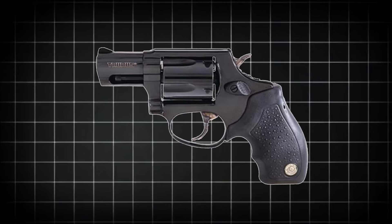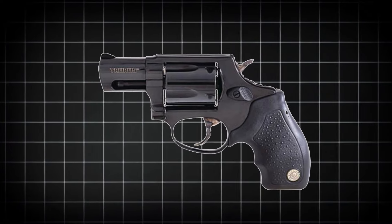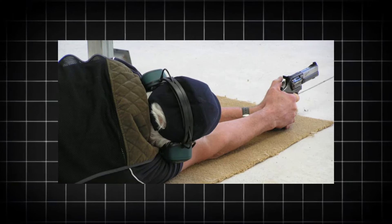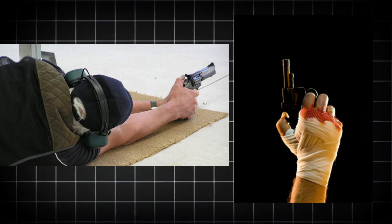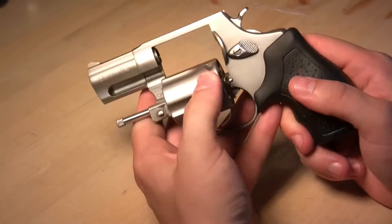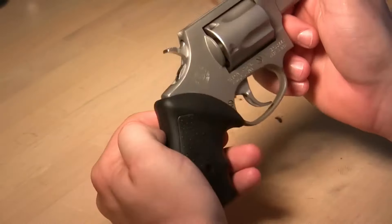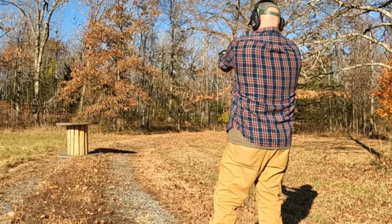Safety is a top priority for Taurus, and the 905 model includes an integrated locking system in the hammer, known as the Taurus Security System. This well-thought-out feature is less prone to accidental activation compared to the internal locking systems found on some competitors' revolvers, providing peace of mind for users. Despite its compact appearance, the Taurus 905 has a substantial weight of 21 ounces when unloaded, and this added heft helps to manage recoil effectively, ensuring a comfortable shooting experience even with more potent 9mm loads.